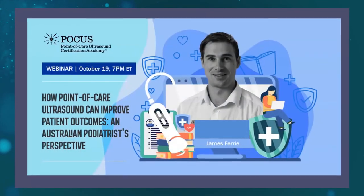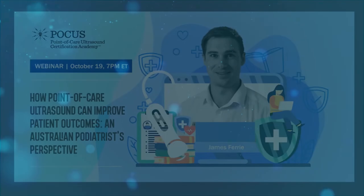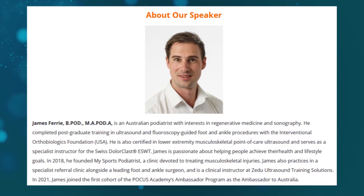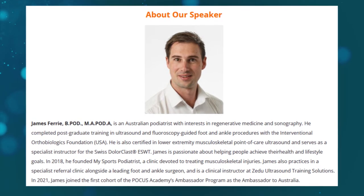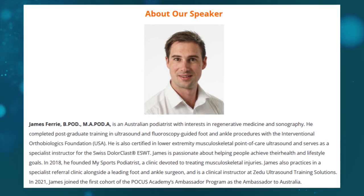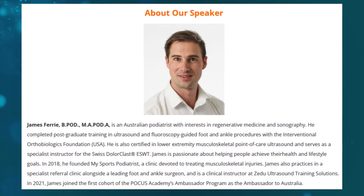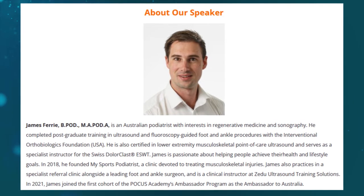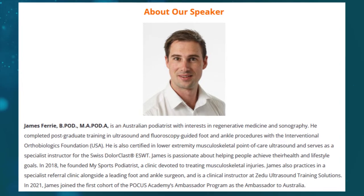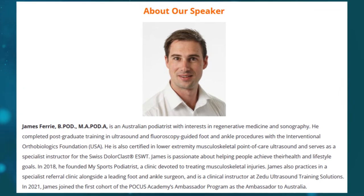Today's topic is How Point of Care Ultrasound Can Improve Patient Outcomes: An Australian Podiatrist Perspective, and our speaker is Dr. James Ferry. Dr. James Ferry is a podiatrist and specialist instructor of Swiss Dollar Class, as well as the international ambassador for the POCUS Certification Academy. James works with specialists at a referral clinic alongside one of Australia's leading foot and ankle surgeons, utilizing his ultrasound skills in minimally invasive surgery and injections. Welcome, Dr. Ferry.